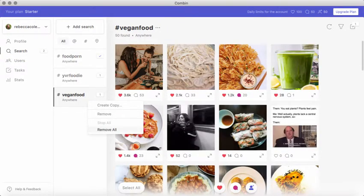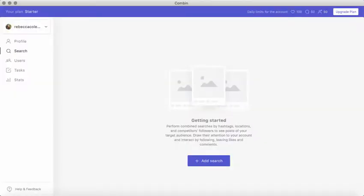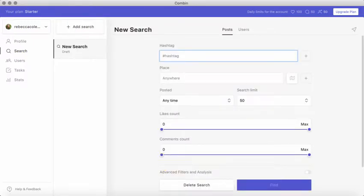What I'm going to do is actually remove these and start with new ones. Every single day I come onto this tool, I click on add search, and I throw in some hashtags. I'm a sort of a vegan vegetarian blogger, so I like to do a search for popular hashtags in that niche. I'm going to type in the hashtag vegan.